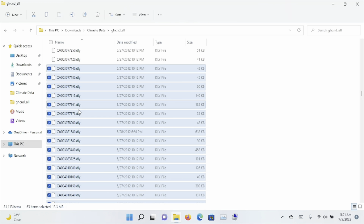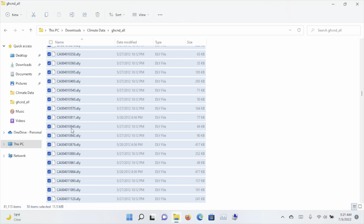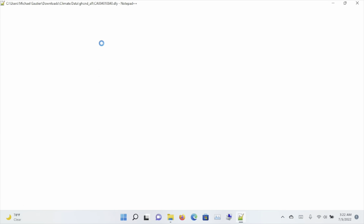Now that we saw how effectively Notepad++ was able to handle these 15 files, let's try 50 files. I have selected 50 files to open at the same time in Notepad++. I just kicked it off, and there they are — all 50 files.